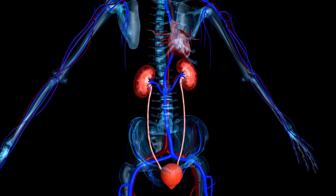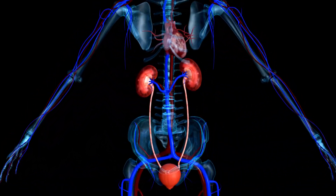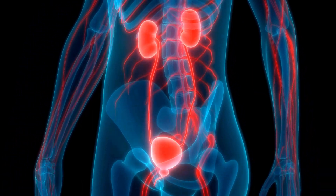Chronic kidney disease: advanced kidney disease and renal replacement therapy like dialysis can lead to neuropathy due to harmful substance buildup.